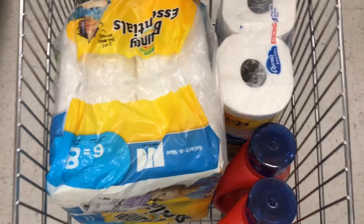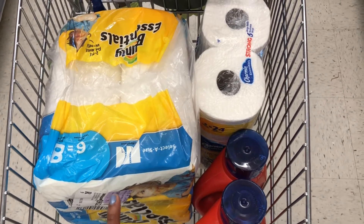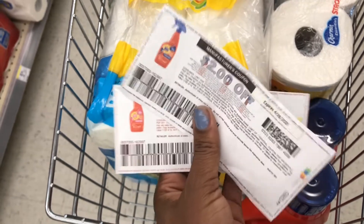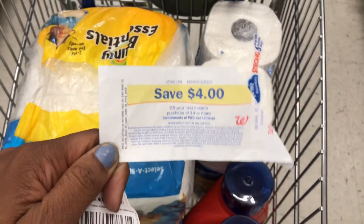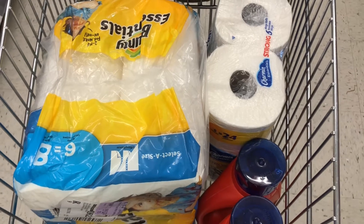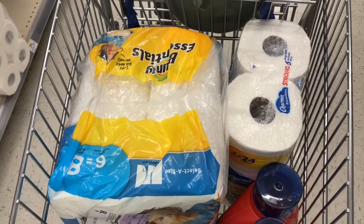I'm ready to check out. Buying four participating items to get back a $6 register reward — all four items should total $19.96. After the $1 digital for the Bounty, the $1 digital for the Charmin, my two $2 paper coupons from pggoodeveryday.com — I printed one per account on multiple accounts — and a $4 register reward from my previous Walgreens transaction, my total should end up being $9.96. Don't forget to type in your phone number at the register so your digital coupons come off, and hand any coupons or register rewards to the cashier.